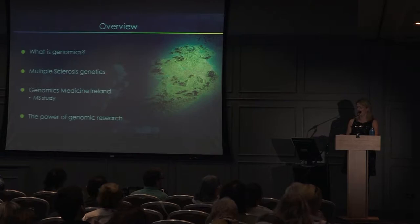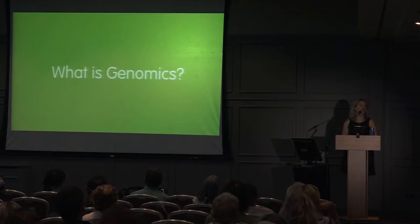So firstly, what is genomics? I'll play a quick video now — it's a couple of minutes long and should give you a brief introduction to what genomics is.